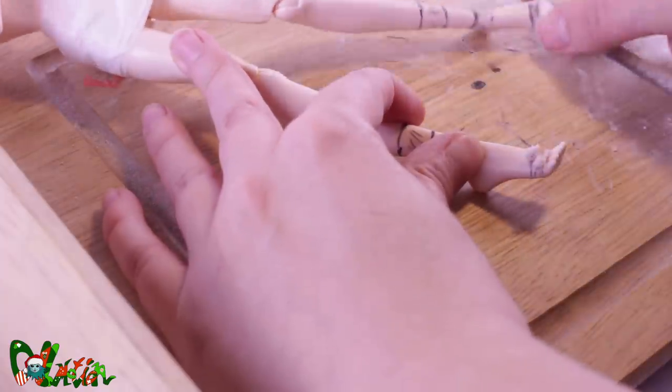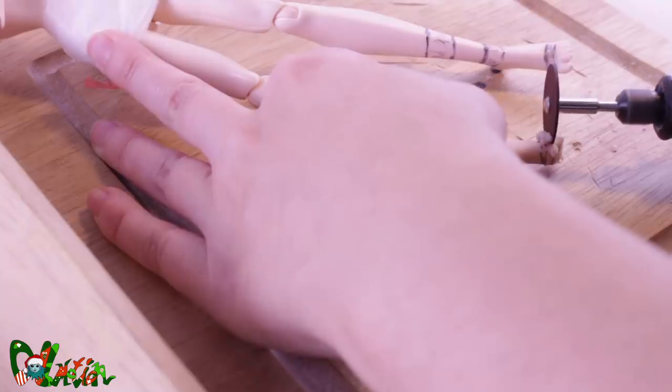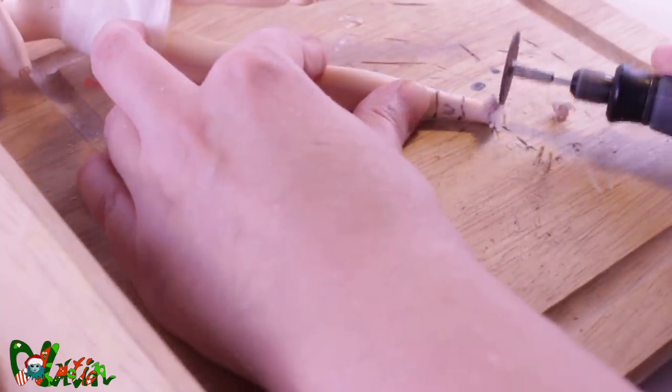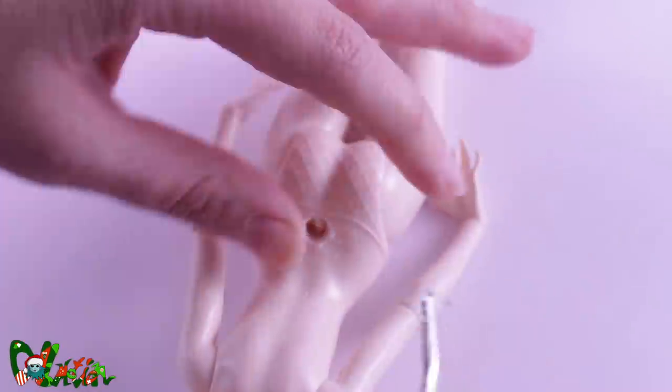Like I do on all my dolls lately. To alter the feet, I use a Dremel with a flexible shaft, which makes it easier to work on smaller objects. For her tail, I make a hole in her lower back with a lino cutter.